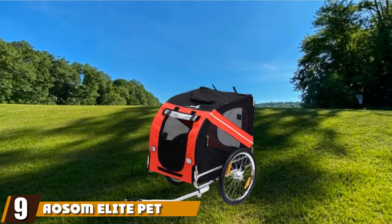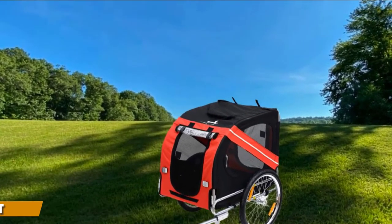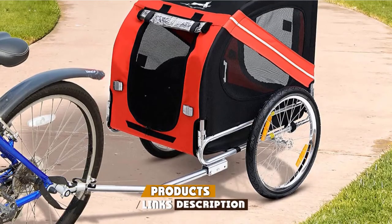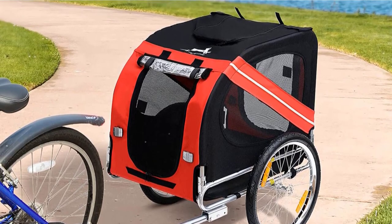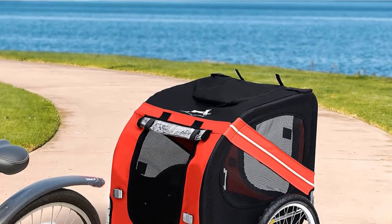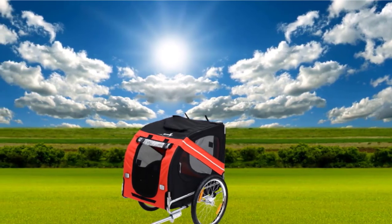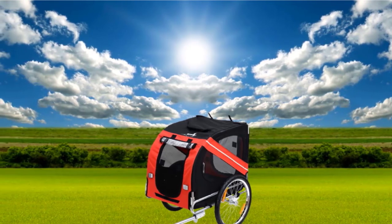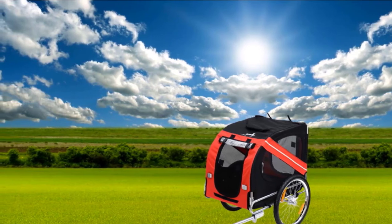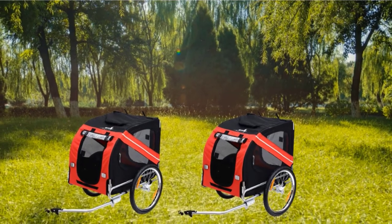At number nine, we have the A-Awesome Elite Pet Bike Carrier. This is a good-sized trailer for medium-sized dogs, built with a maximum capacity of 66 pounds. The boxier shape and high roof make the extra space clear. It doesn't have a streamlined shape because there is simply more room for dogs to move around. There is still mesh paneling on the sides for a breathable enclosure visible from all sides. The increased weight capacity means this is a tough model with a strong powder-coated steel frame, weighing 32 pounds.